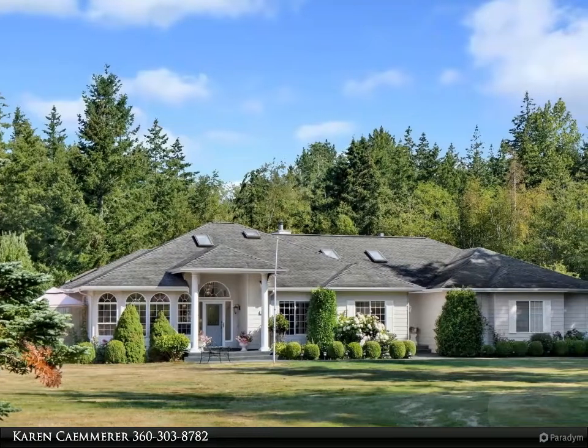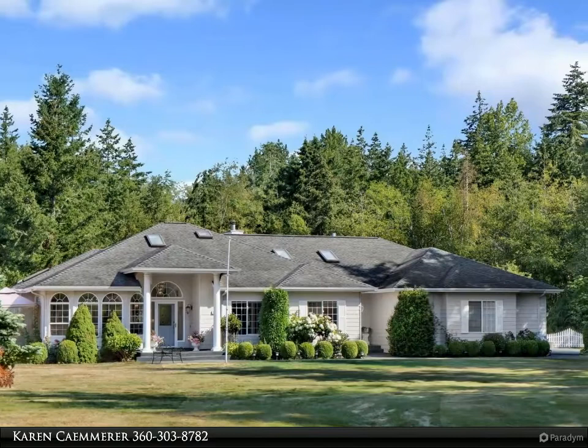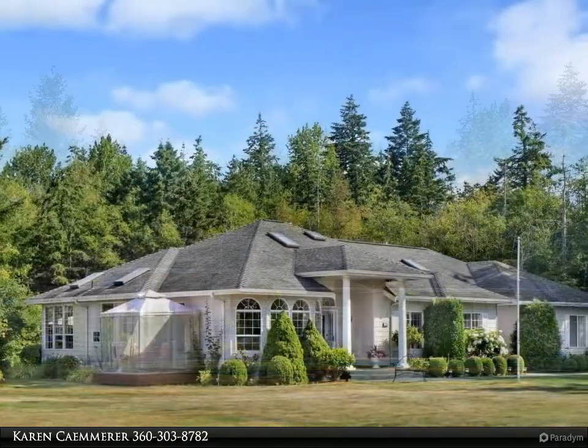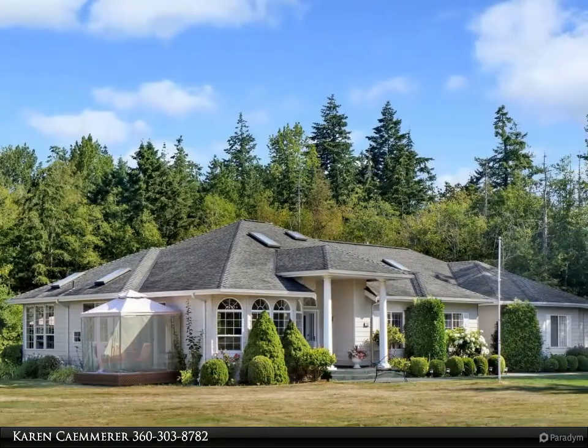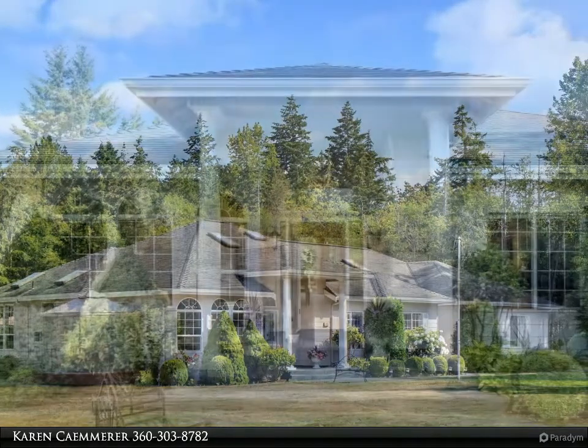This Windermere Real Estate / Whatcom Incorporated property video is presented by Karen Kemerer. Beautiful single-level custom home on a shy five-acre lot, nicely set back off the road down a private driveway. This lovely, light-filled home...